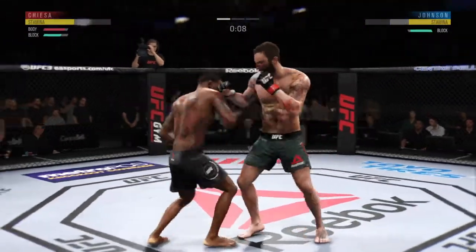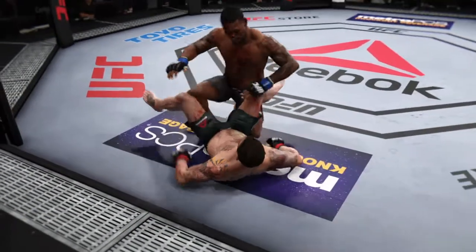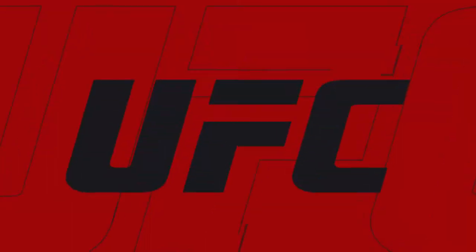Kiesa gets hit by that kick to the body. He's tied him! So there's the horn at the end of the round. He got knocked down.